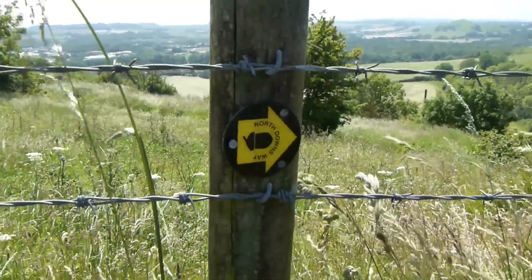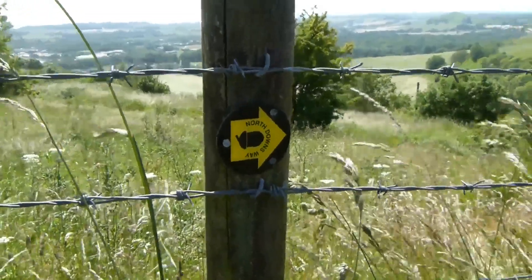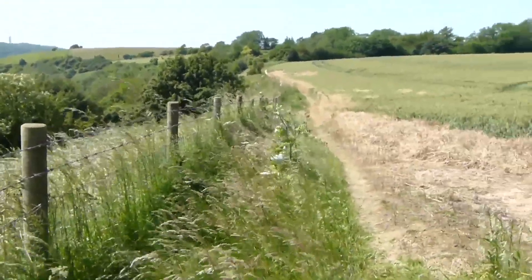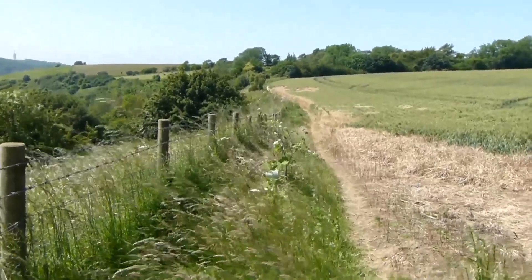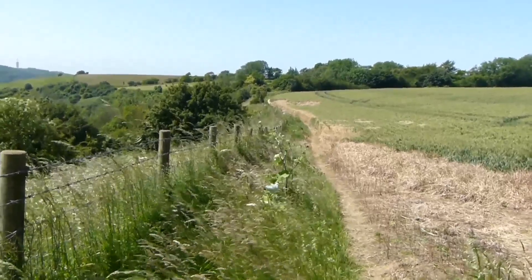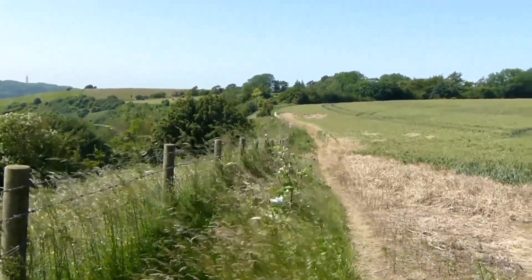At last the North Downs Way way mark. Saxon Shore Way does follow the same route as North Downs Way at this point. It was no wonder I hadn't seen any way marks — I'd taken the wrong path at a fork without any way marks. But fortunately it was easy to get back on route; I just entered a field and descended a few yards. So not a disaster.